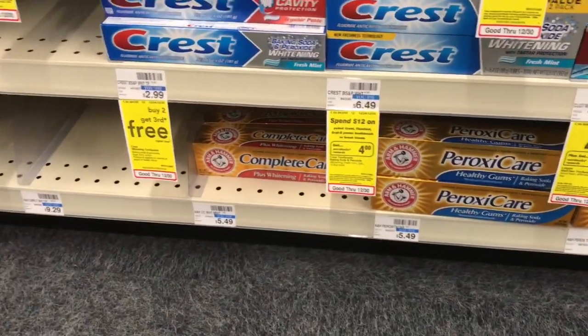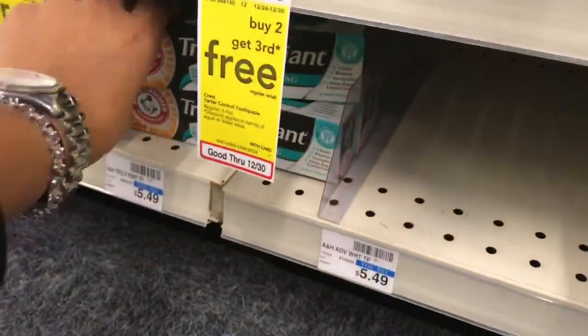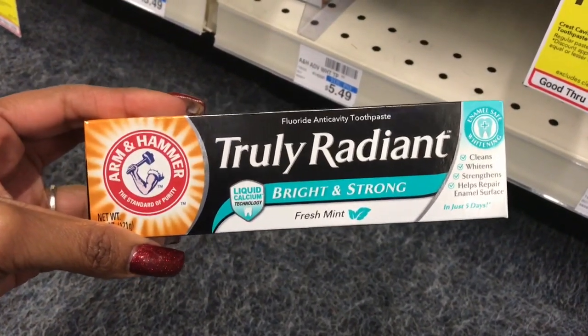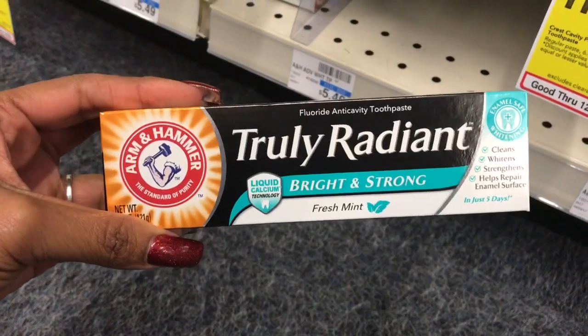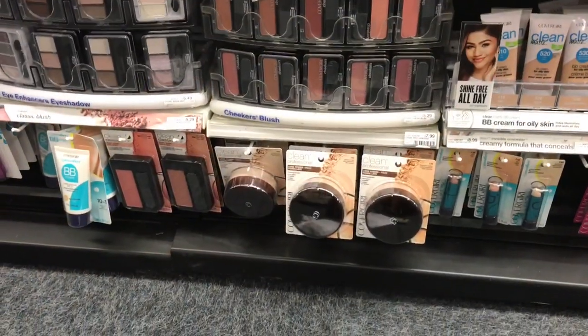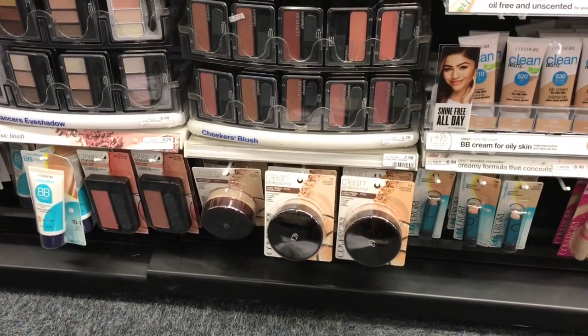The Arm & Hammer Truly Radiant toothpaste is on sale for $3.99. In the CVS app, there's supposed to be a $3.99 coupon — clip that to card and get this for absolutely free. Multiple deal scenarios on makeup this week because it's spend $15 on any makeup and get back $6.